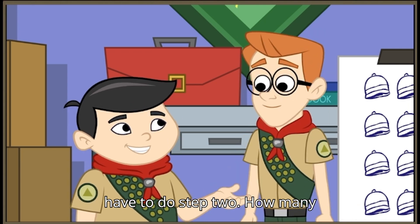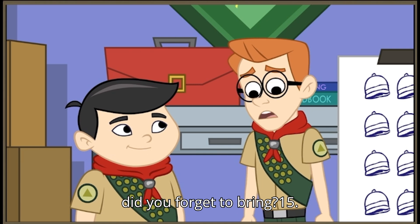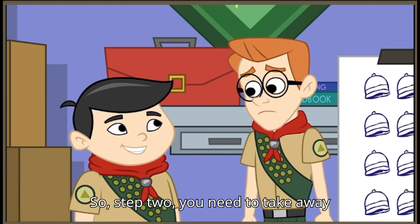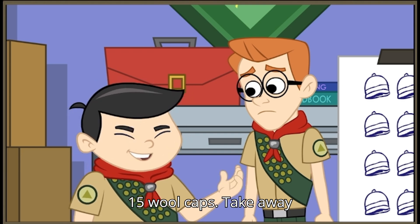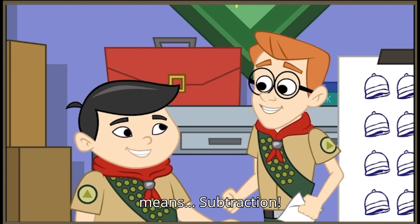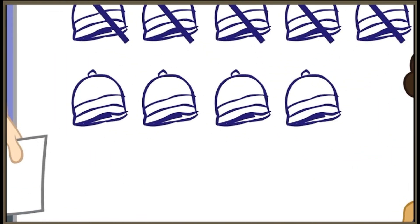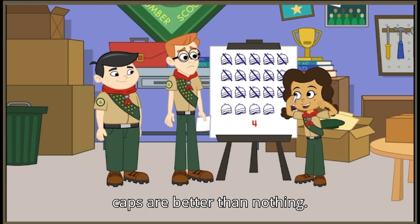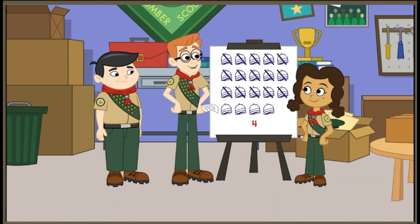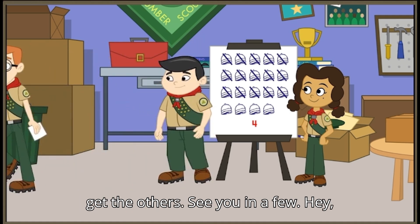But we still have to do step two. How many did you forget to bring? 15. So, step two: you need to take away 15 wool caps. Take away means... subtraction! I only brought four? Four wool caps are better than nothing. No wonder the box was so light. I'll go get the others — see you in a few.